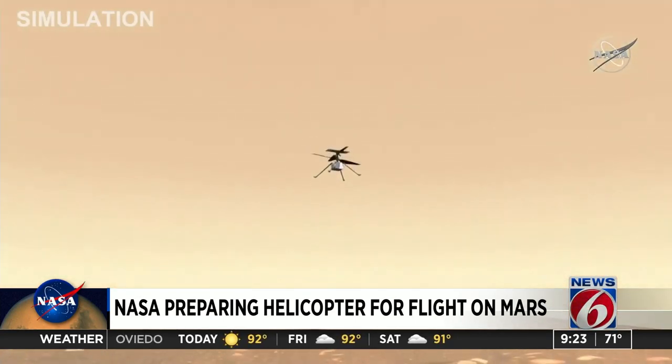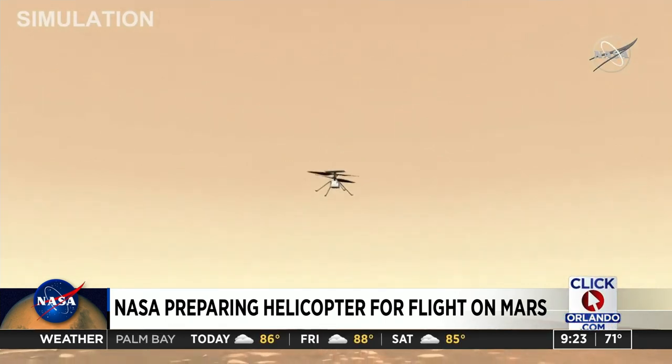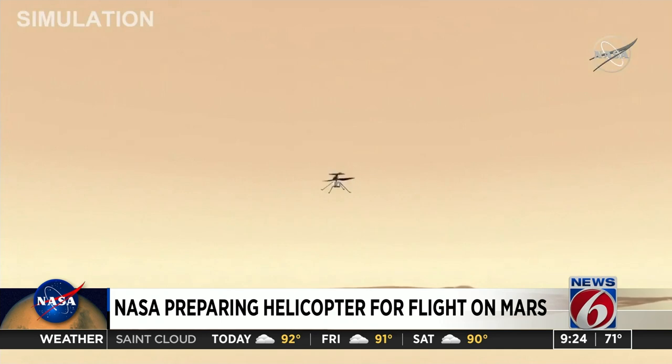NASA engineers have been searching for just the right spot to drop the helicopter and let it fly. And during a news briefing on Tuesday, leaders said they finally found the area and they're now targeting April 8th to release the tiny chopper.